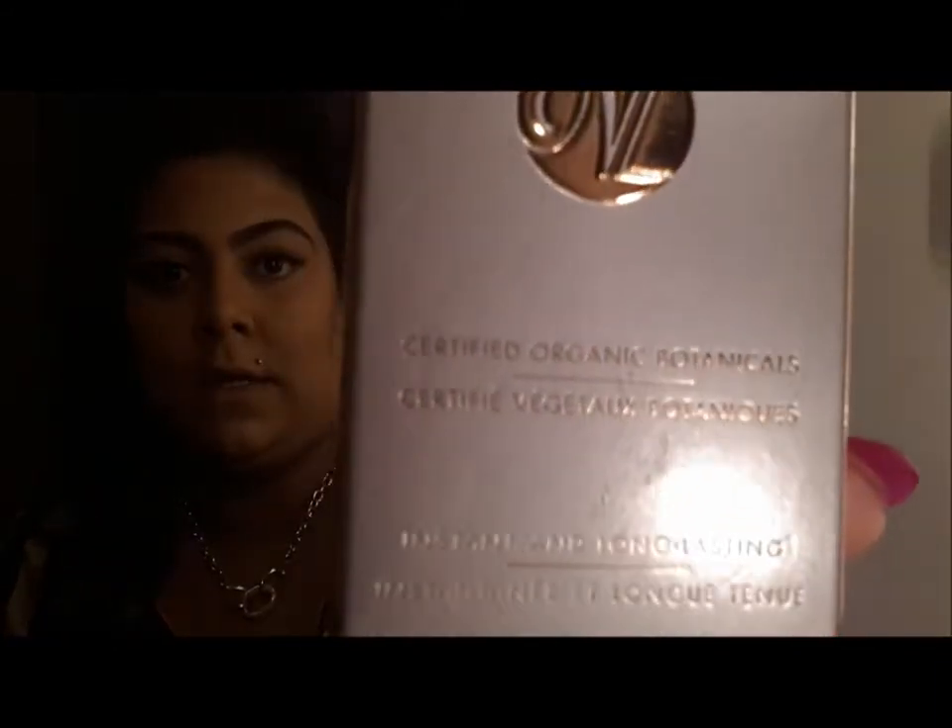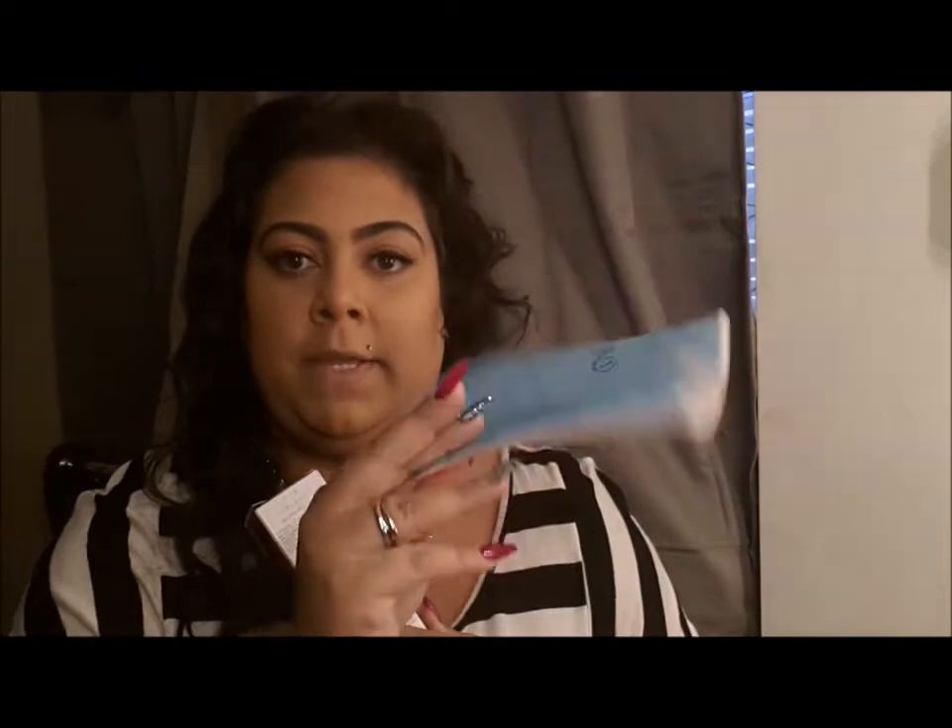It's organic botanicals certified, so it is an organic brand. I'm going to try it and I'll let you guys know, because I actually tried it last night. As you can see, this applicator was $6.50, so it's $60 total. I'll try it; if I don't like it, he said I could bring it back, so I'm definitely going to try it out.